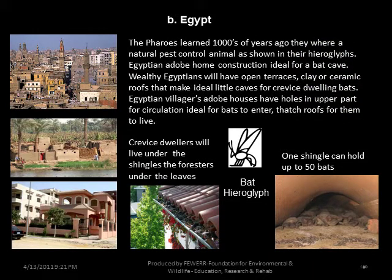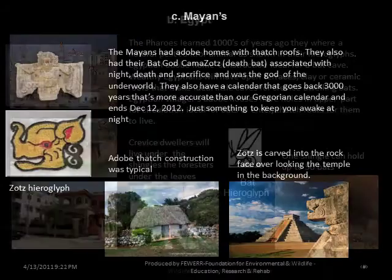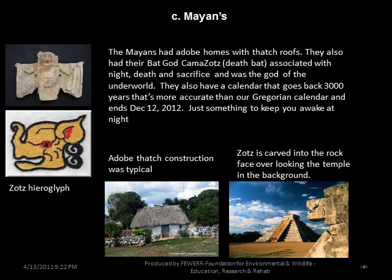In Egypt, pharaohs learned thousands of years ago that bats were a natural pest control animal along the Nile, as shown in their hieroglyphics. Egyptian adobe homes constructed ideal bat caves — wealthy Egyptians had open terraces and clay or ceramic roofs ideal for crevice-dwelling bats, while villagers' adobe houses had holes in upper walls for circulation, ideal for bats to enter thatch roofs. One shingle could hold up to fifty bats. The Mayans had adobe homes and thatched roofs, and their bat god Camazotz — the death bat — was associated with death, sacrifice, and the underworld. They also had a calendar going back 3,000 years, more accurate than the Gregorian calendar, ending December 12, 2012.